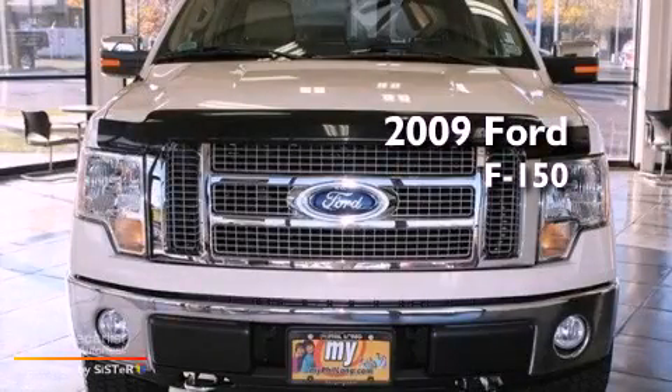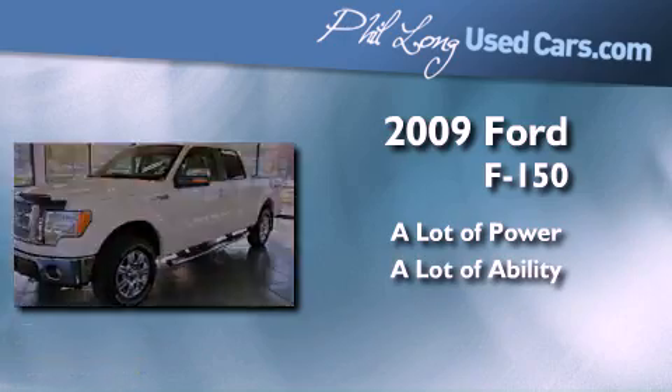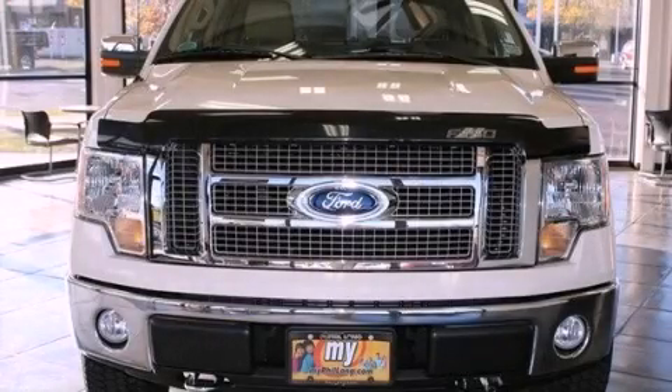This is a 2009 Ford F-150. This automobile won't last long at this price. Call and arrange a test drive now.